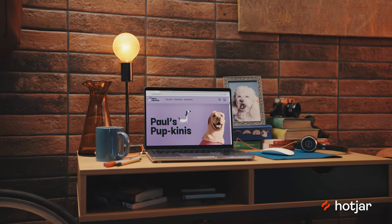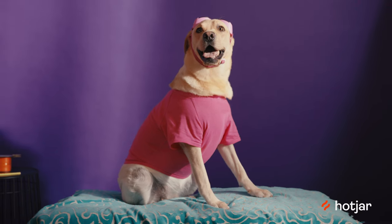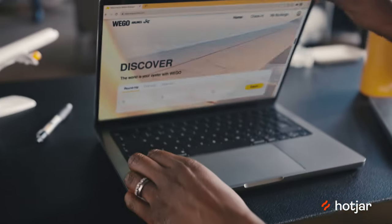Hotjar helps you find out what people really think about your website. So whether you own a small business selling customized dog costumes from the comfort of your living room like Paul, or you're a big tech product manager working for a flight booking company like Salisha,